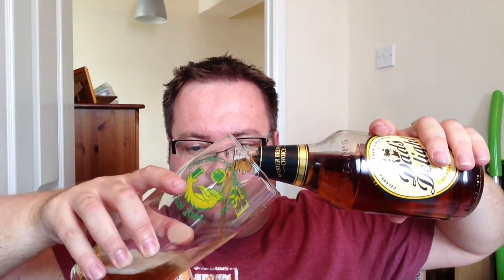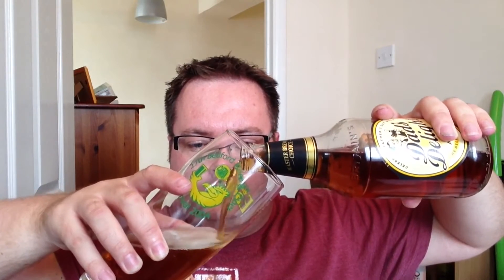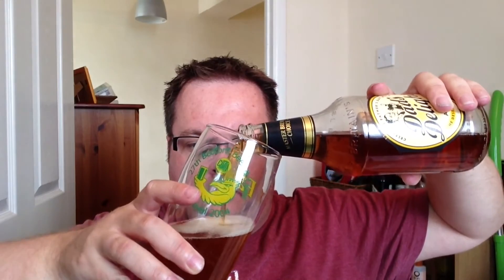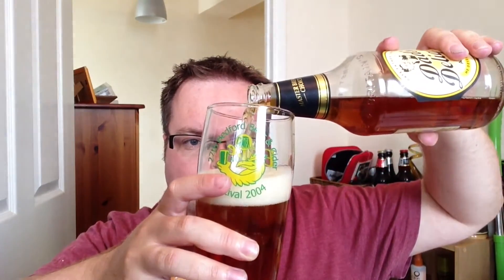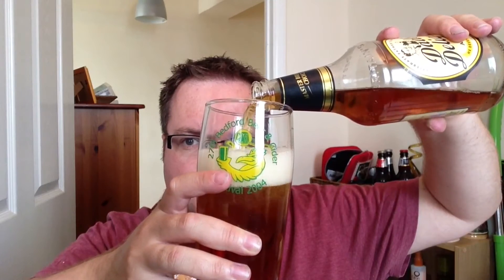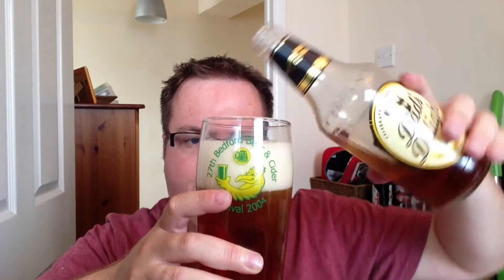Standard Shepherd Neame cap by the way. Ooh, nice bit of cannon smoke. Now, this hasn't been in the fridge, but it has been in my garage, so that's quite cool. We've got a non-nucleated pint glass, so let's give this a nice steady away pour. Here we go — we'll leave that one just there for a second.